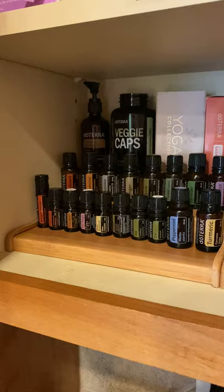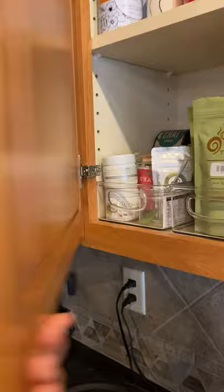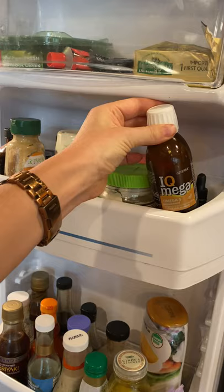Over here are some of my favorite cooking oils and oils I like to diffuse or keep close by. In the mornings I like to put turmeric in my husband's coffee, or I'll make a matcha latte with matcha, some collagen powder, and just one drop of turmeric oil. In addition to my kiddo's vitamins, I have the IQ Omega fish oils in here, which need to be refrigerated.